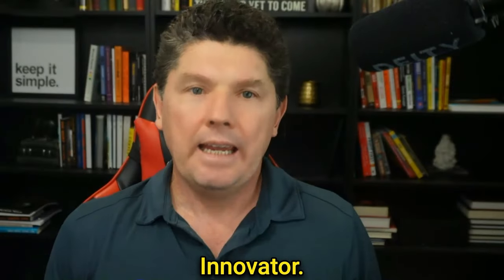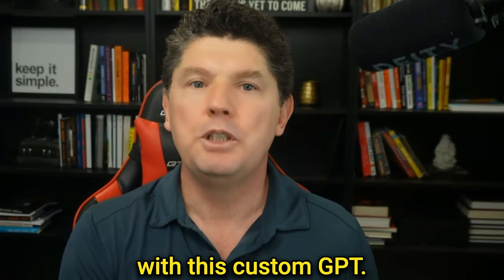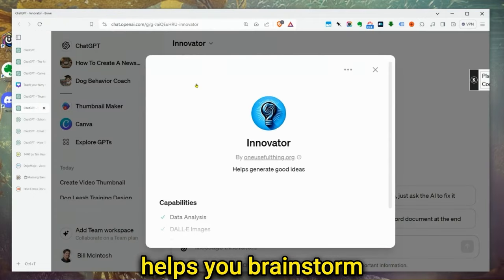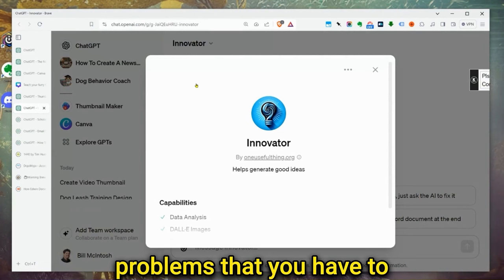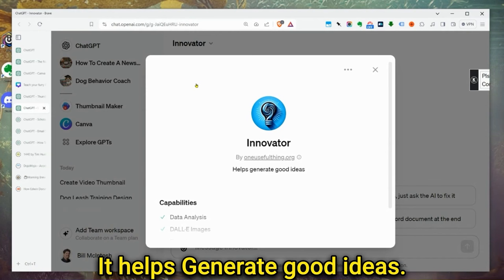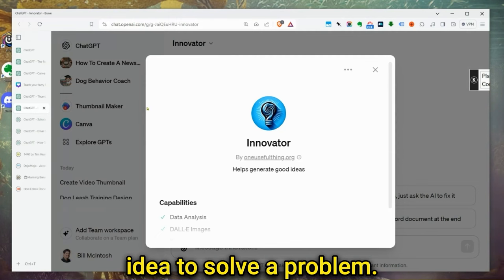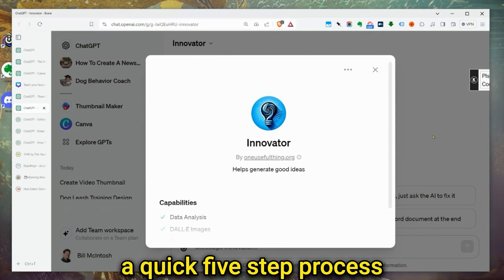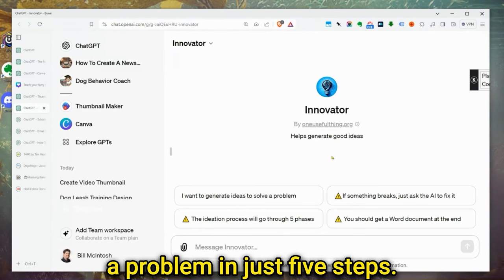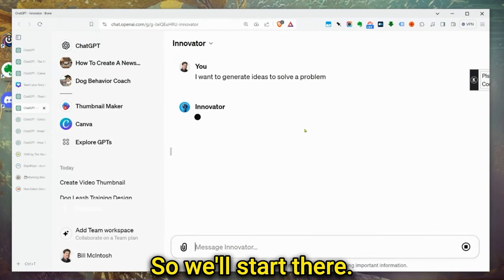Next up, Innovator. You can come up with clever and brilliant ideas for your business with this custom GPT. Innovator helps you brainstorm smart ideas to solve the problems you have to address in your business. It helps generate good ideas. To get started, you just hit the button that says 'I want to generate an idea to solve a problem,' and it'll walk you through a quick five-step process.